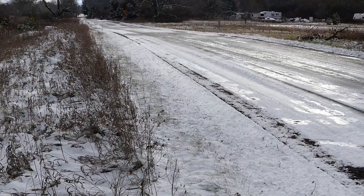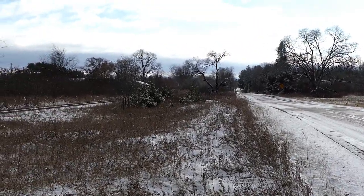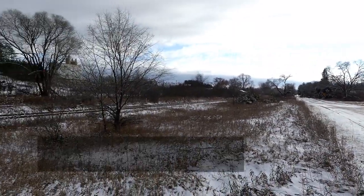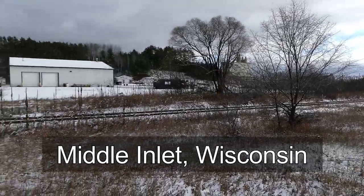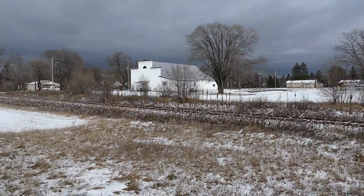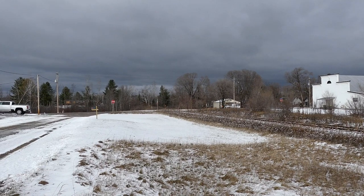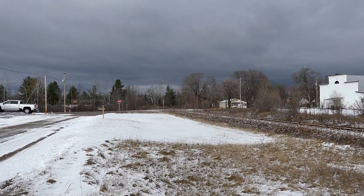How do you like to drive on that? Yeah, that's glazed ice. Hey, we're at a cool location here in Middle Inlet, Wisconsin, right off of highway 141, waiting for Escanaba and Lake Superior Railroad 501 and 503.